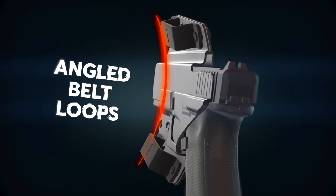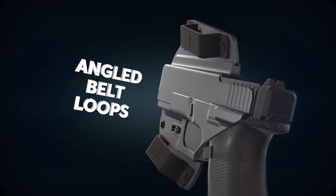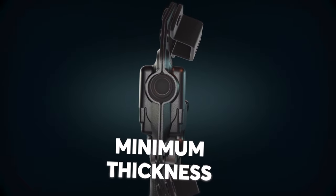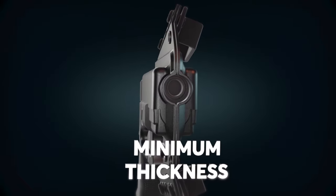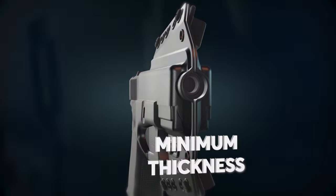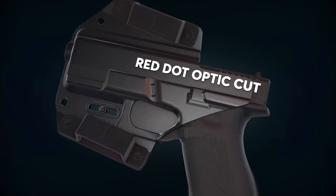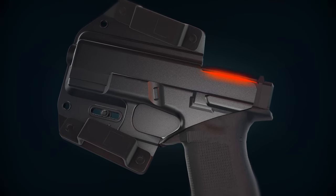Angled belt loops allow for a secure fit by mimicking the natural curve of your body. The holster adds minimum thickness to your gun, making it extra comfortable while allowing for maximum concealment. A red dot optic cut allows your gun to run red dot sights while concealed.